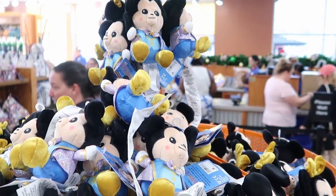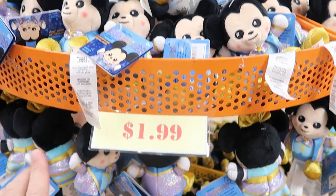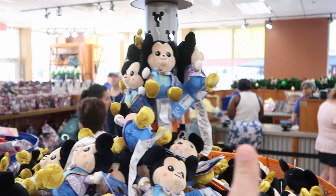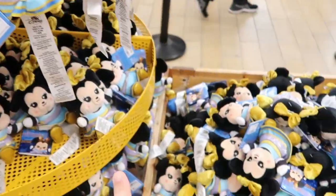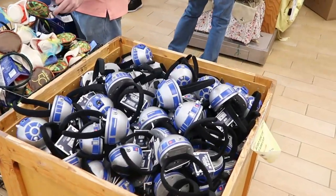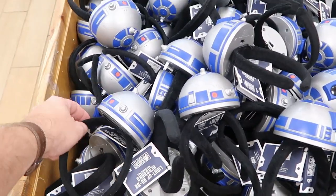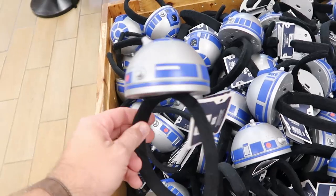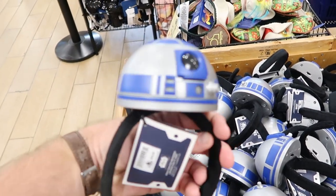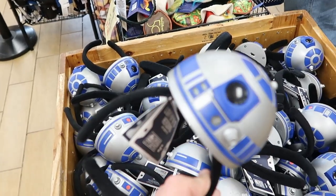These Disney 50th anniversary wishables are seriously still going strong at $1.99. Like they literally have them hanging over here, hanging off the Christmas trees. And there's a whole bin of Minnie Mouse wishables — all $1.99 apiece. I do want to check out the R2-D2 light-up headbands — $4.99. These are actually from Droid Depot, originally $30. That is quite a good deal, especially on a Galaxy's Edge item.